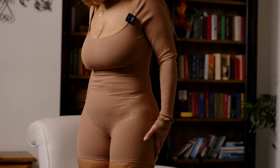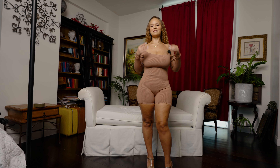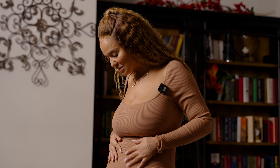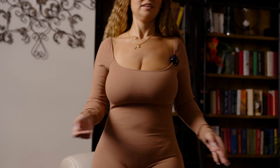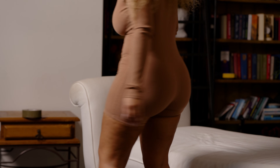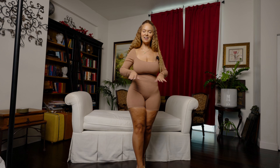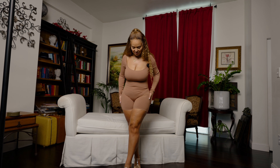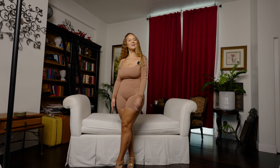Number one: this is a Fashion Nova Curve one-piece. I love love love the material — it's really really body-hugging. I also love this brown color; I think it really matches the skin tone.